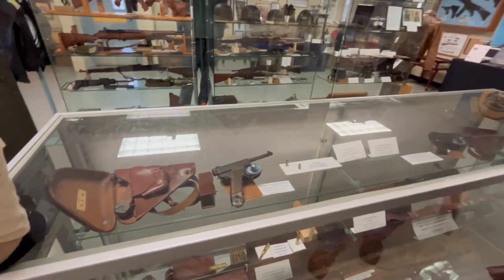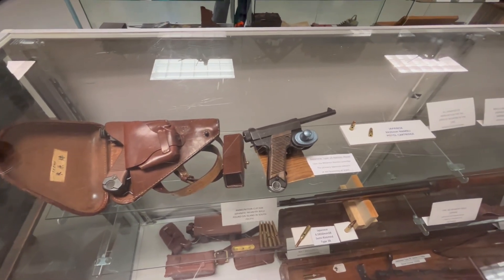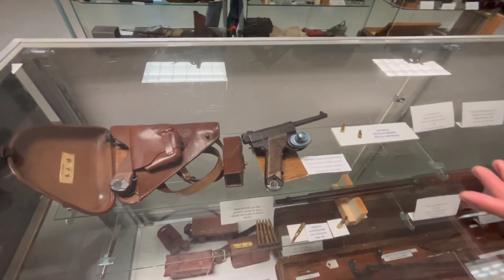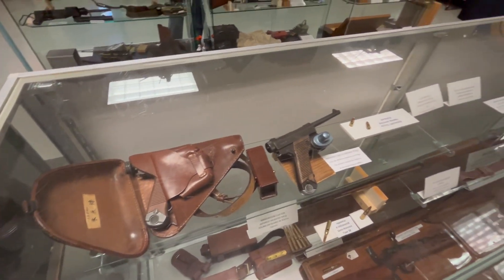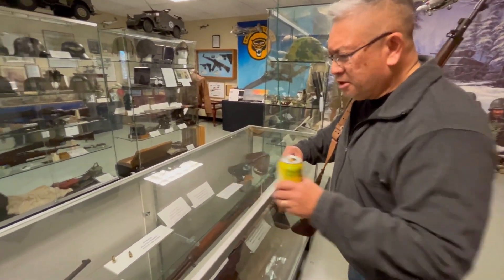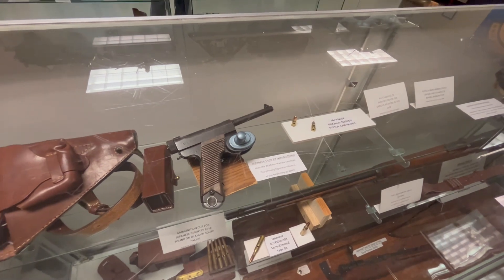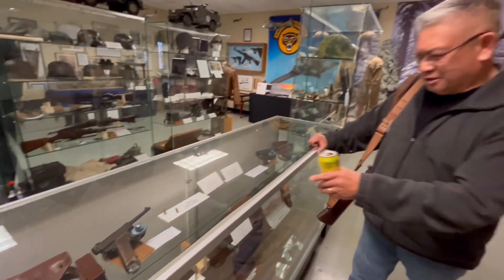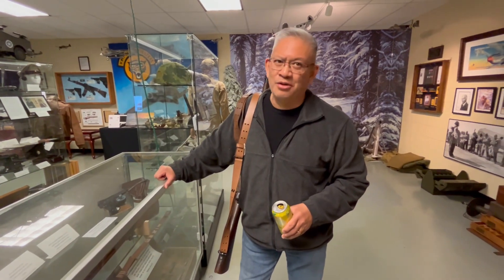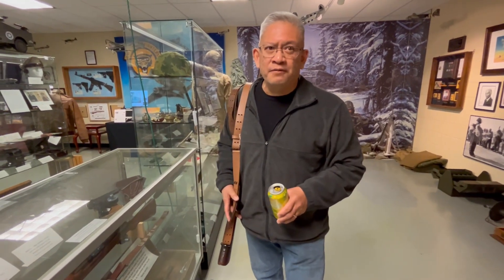Here are the sidearms used by the Rikugun and the Rikusentai — that's the Army and the Special Naval Landing Force. The Type 14 Nambu, like the Type 38, also had about a 20-year service life, from the 1920s to the end of the war. It has been mistaken, even up to this day, and called the 'Japanese Luger.' But there is no commonality between the Type 14 and a P08 Luger — none whatsoever. It fires an 8mm round, which many gun experts consider somewhat anemic and underperforming, but it was still a reliable sidearm, usually issued to Japanese officers and NCOs.